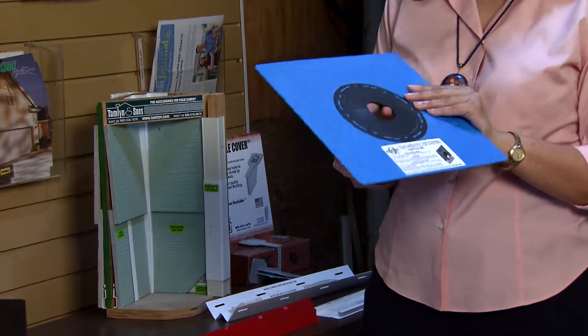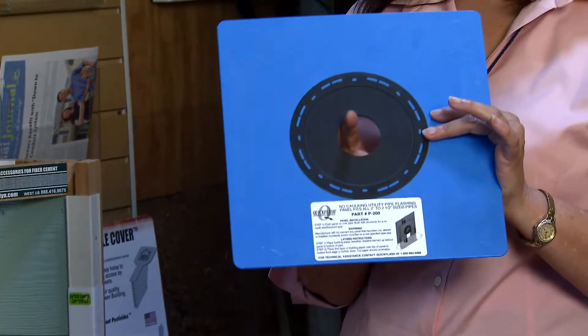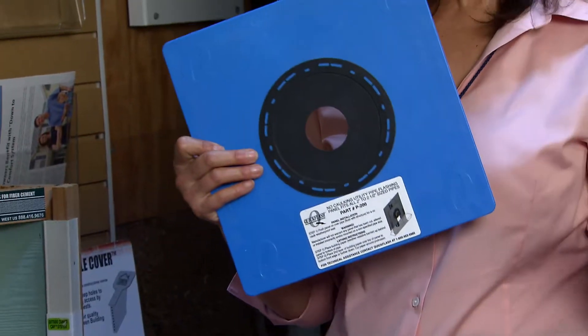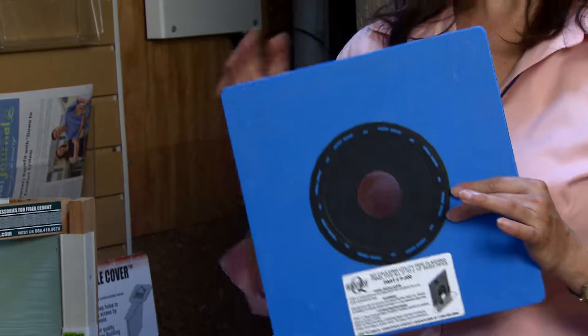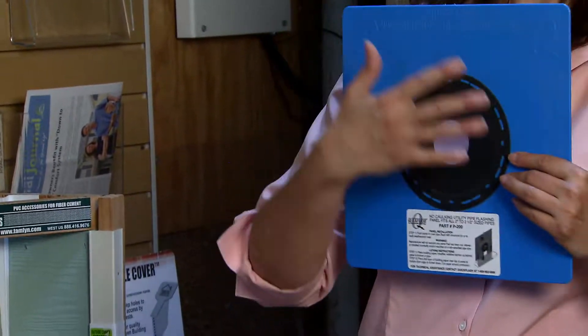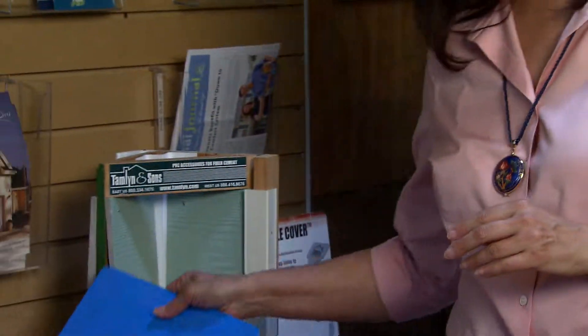These are for penetrations in the wall — they're a flashing gasket sized for plumbing or for electrical penetrations that make it really easy to integrate with your house wrap and both air seal and prevent moisture entry at those penetrations.